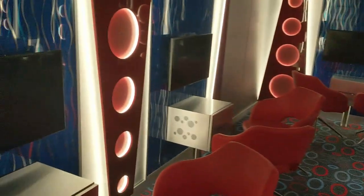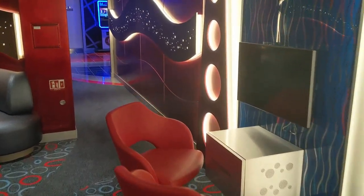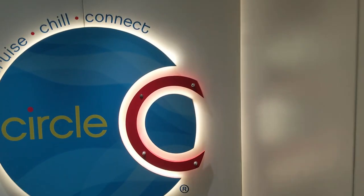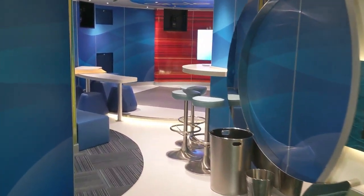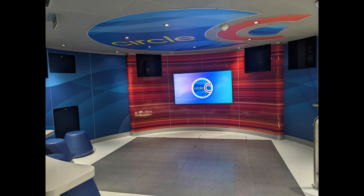Going down to deck 6 we'll find Club O2, the club program for teenagers. It's basically designed as a cool lounge to hang out in — great if it's raining or you want to get out of the sun. They have gaming consoles and it's also set up for karaoke. Right next door is Circle C for ages 12 to 14, with a very similar setup — a lounge with gaming stations for video games and organized supervised activities. There will be a schedule just for the kids, and it really depends on what the camp counselors have in store for them during the sailing.